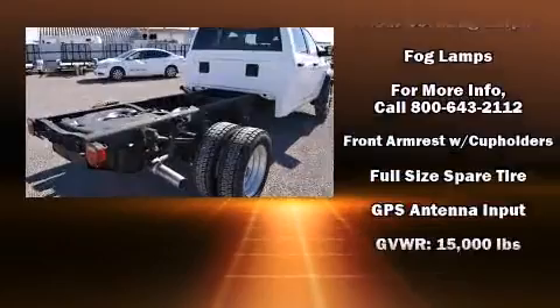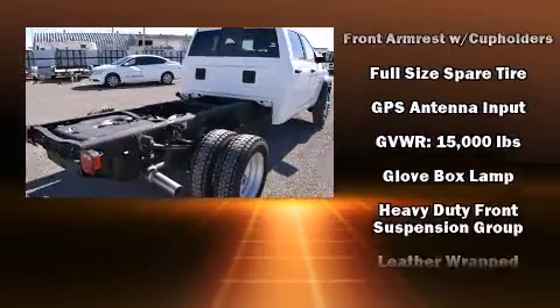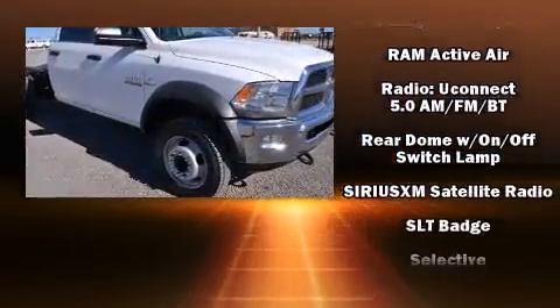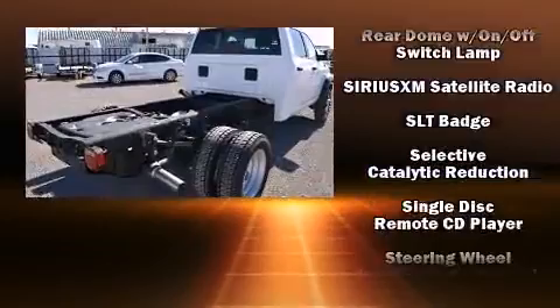Passengers are protected by various safety and security features including dual front impact airbags, front side impact airbags, traction control, a panic alarm, and four-wheel disc brakes with AVS.